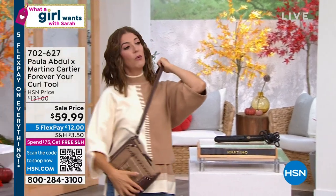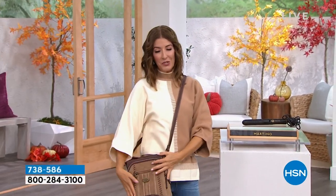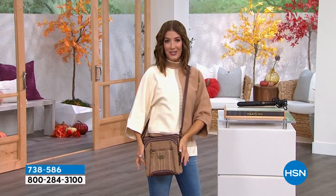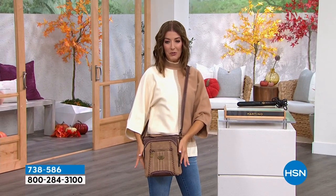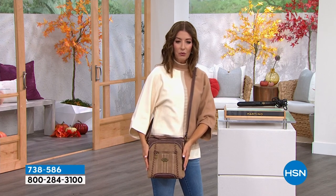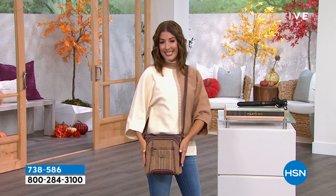Here's something we do every What A Girl Wants every Tuesday night — we have a steal of the show. It's going to be 50% off tonight if you want to shop that one early. The item number is 7-3-8-5-8-6.